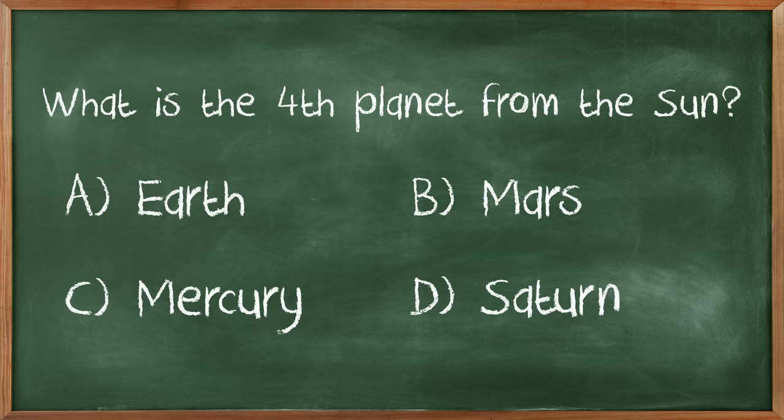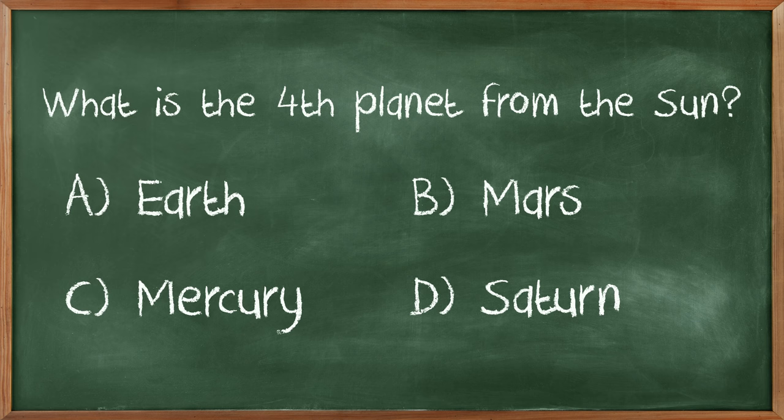What is the fourth planet from the sun? This is terrible. Mars is closer to the sun than Earth. Saturn is far, it has rings. Mercury is right after Earth. Is Earth the fourth planet, or the fifth, or third? Mars. Yes! Earth is third? Earth is third. Thank God I knew that.